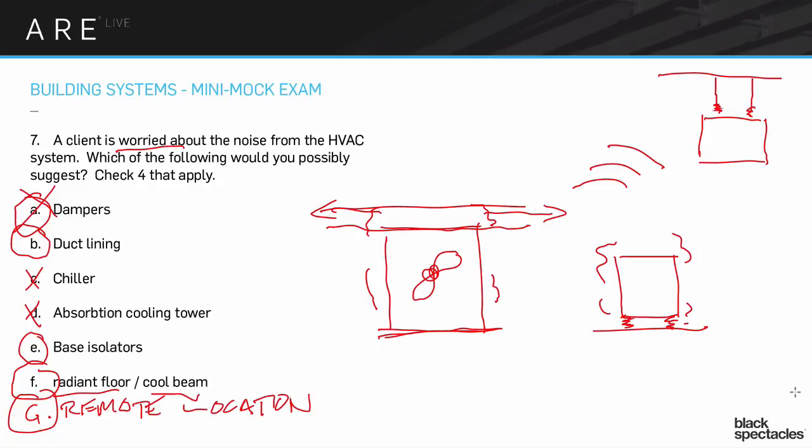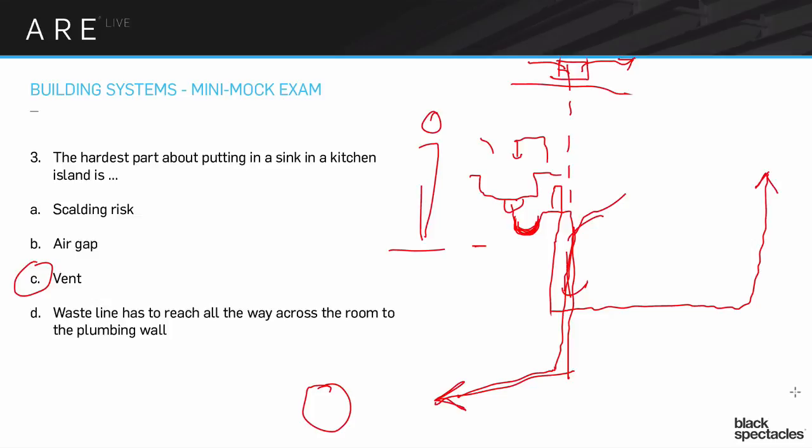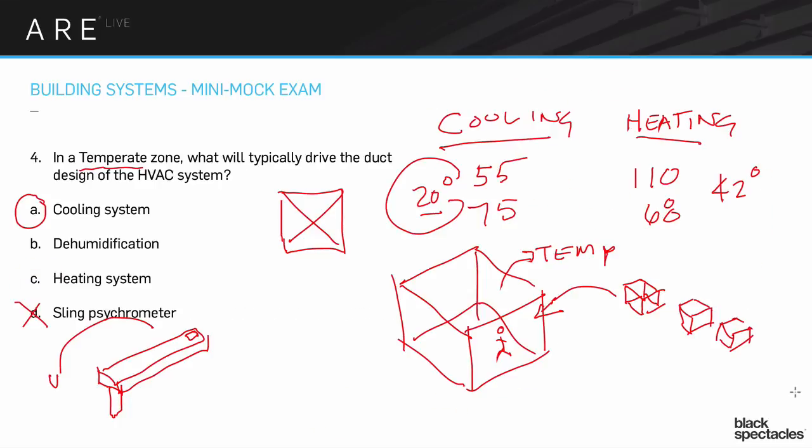Jason asked: how do we calculate the air changes per hour? I think this was going back to this one here. That's a relatively complicated process — there are some rules of thumb about these things — but it's a little too involved for this moment, so we'll have to hold that one for a later webinar.